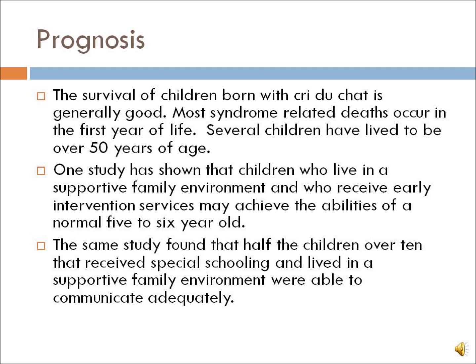The survival of children born with Cri du Chat is generally good. Most syndrome-related deaths occur in the first year of life, and several children have lived to be over 50 years of age. One study found that children who live in a supportive family environment and receive early intervention services may achieve the abilities of a normal 5- to 6-year-old, and that half the children over 10 who received special schooling and lived in a supportive family environment were able to communicate adequately.